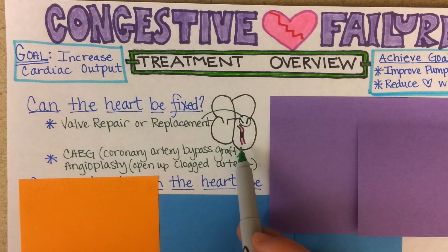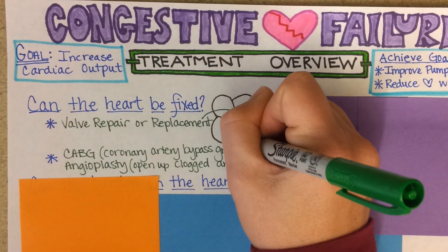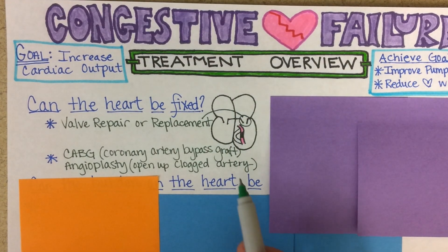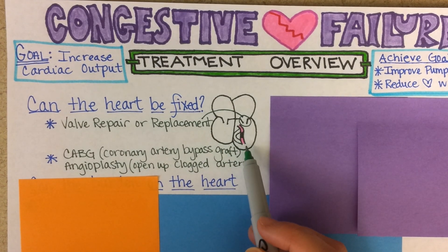Coronary artery disease is often the underlying cause of heart failure. If there is a way to go around a clogged artery, that's called a CABG, or coronary artery bypass surgery — bypass graft — and that would be a good intervention.